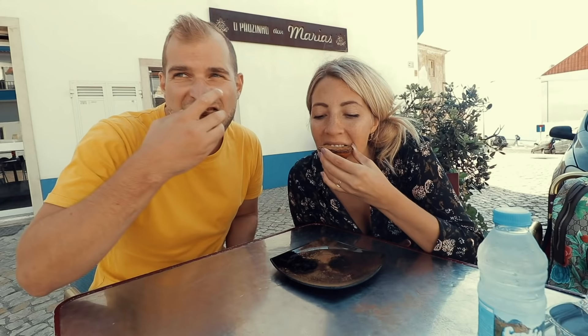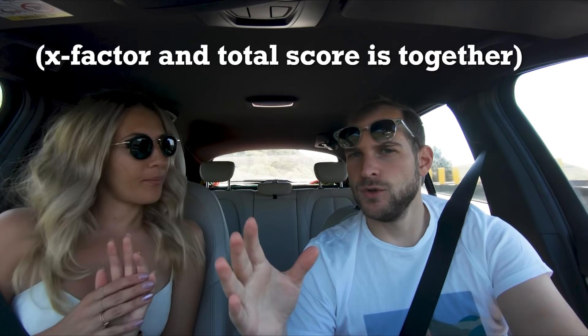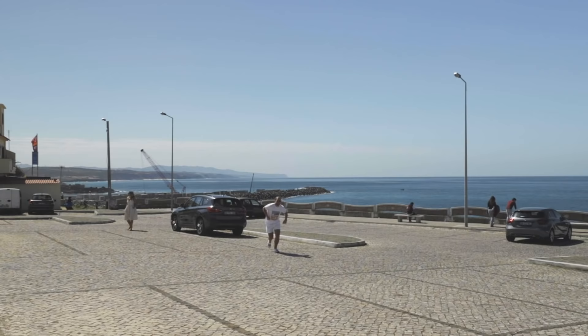The second one is the crunch factor. Then we have the nata match, the overall taste, and then the x-factor of the pastel de nata. The x-factor and the total score. It's going to be an Anthony Bourdain pastel de nata vlog — only more funny.